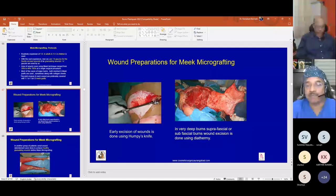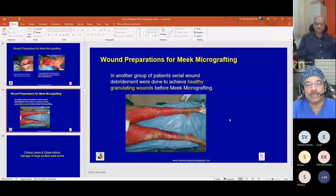Before Meek micrografting, the graft bed must be good and vascular — achieved via tangential excision, sub-fascial, or supra-fascial excision. Meek micrografting can also be used for granulating healthy wounds, as will be seen in the clinical cases.